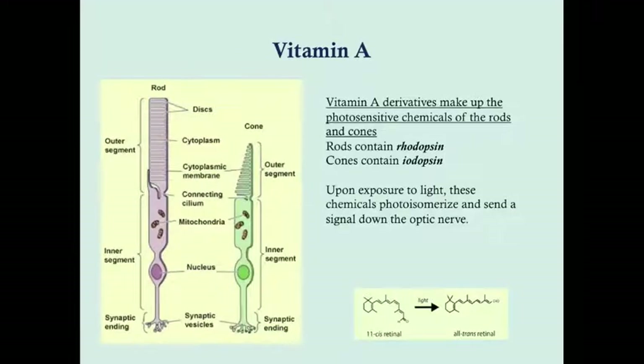Vitamin A derivatives make up the photosensitive chemicals of the rods and cones. Rods contain rhodopsin, cones contain iodopsin, but they're essentially both vitamin A derivatives. On exposure to light, these chemicals photoisomerize, change structure, and send a signal down the optic nerve. Without enough vitamin A, you won't have enough rhodopsin and iodopsin, causing difficulty adapting to dark and ultimately night blindness.